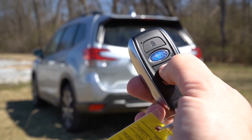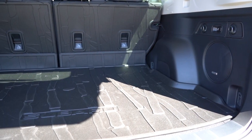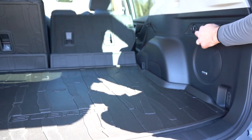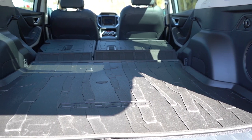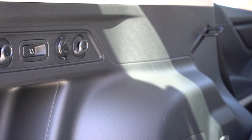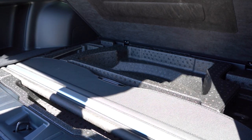Now around to the back: the rear liftgate is a power liftgate if you go with the Limited or Touring; otherwise it's a manual liftgate. Once opened, cargo capacity comes in at 28.9 cubic feet for the base, and 26.9 cubic feet for the Premium and up. With the rear seats folded down, that bumps up to 74.2 cubic feet for the base or 69.1 cubic feet for all other trims — still plenty of space. All trim levels get cargo lighting, grocery bag hooks, tie-down anchors, and in-floor storage under the cargo floor.